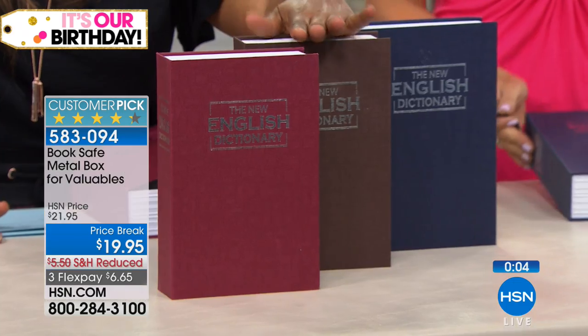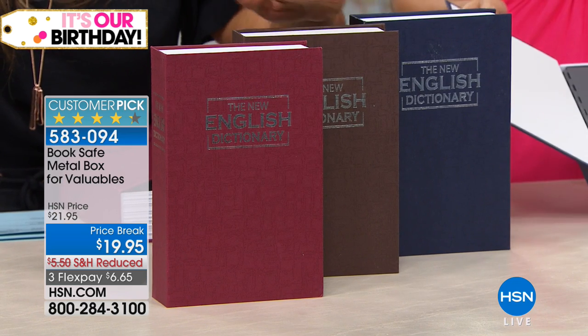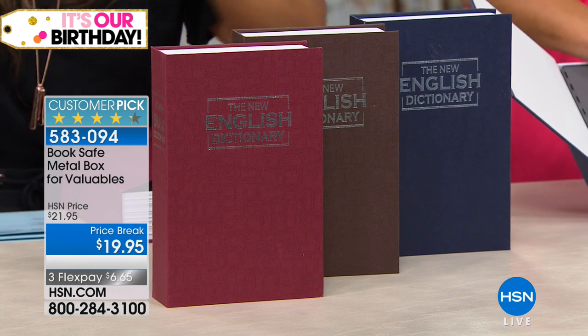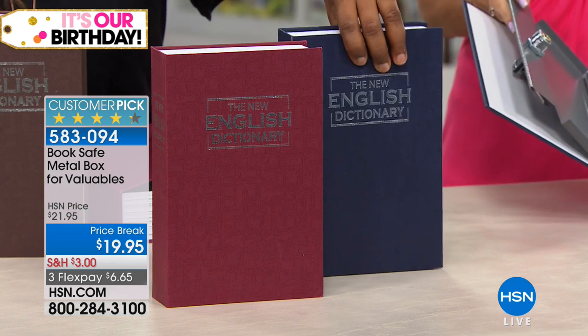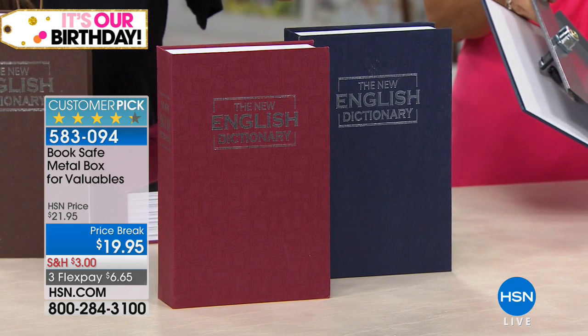Take a look at the customer reviews — they love it. Thank you for your phone calls. The color choices are rust, espresso, and blue. The espresso color — the brown — is now sold out, so thank you for those calls. We still have rust and blue remaining. Take advantage of that FlexPay today at $6.65. I think this is something that is highly giftable and perfect for all of your valuables.